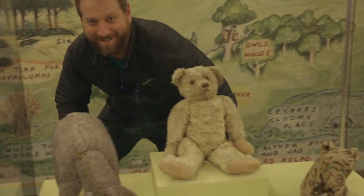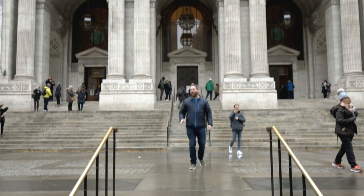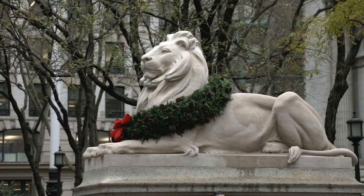We can't do a whole episode on the New York Public Library, but if you do come and visit, I'm sure you'll be able to discover a bunch, including the original stuffed animals that inspired the characters from Winnie the Pooh. The names of the lions protecting the library are Patience and Fortitude, both of which you will need when navigating 42nd Street. Let's move!